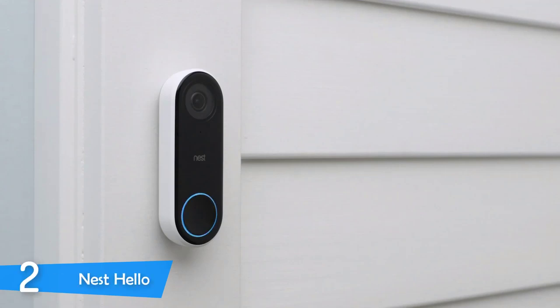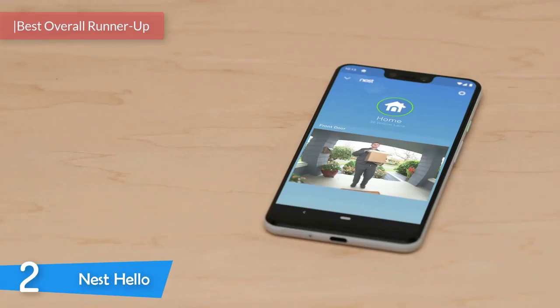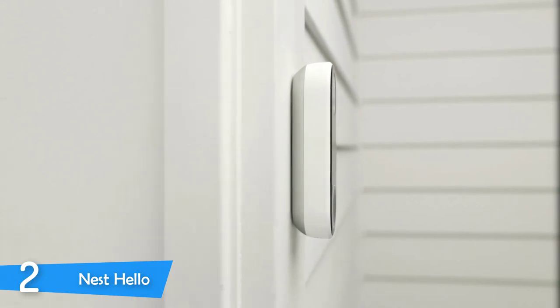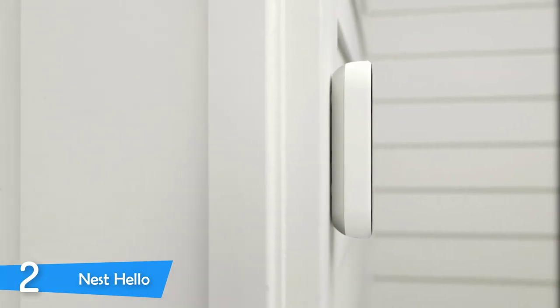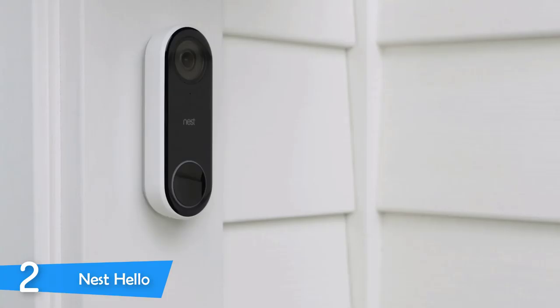Number 2: The Nest Hello. Nest is the only company that can rival Ring, and it is a close contender for the number one spot on this list. The Nest Hello is a very convenient product that is very refined thanks to its impressive set of features, consisting of great video quality with continuous recording, portrait mode answering, and its ability to connect with Google Home. To top it off, it has an excellent price that provides great value.